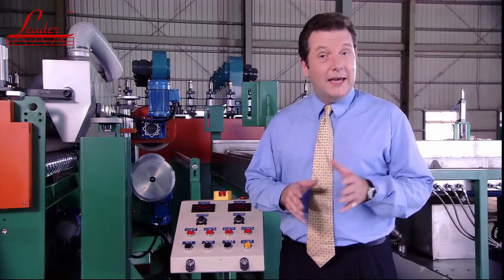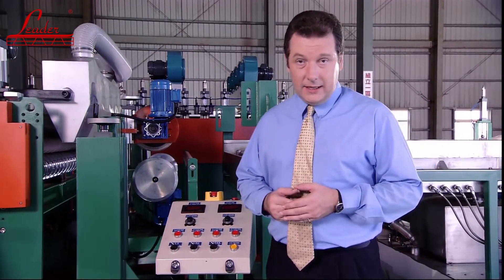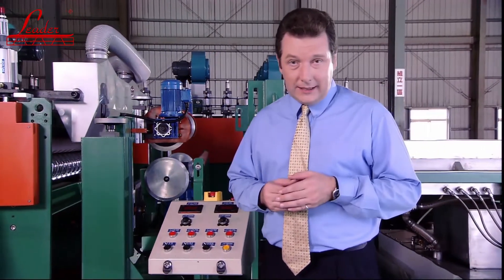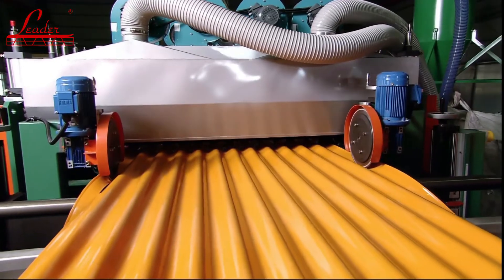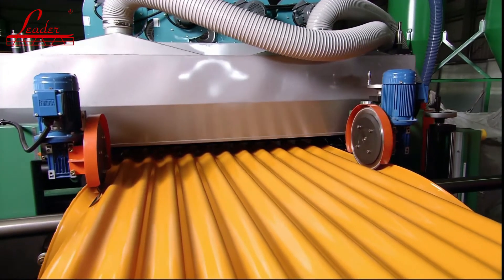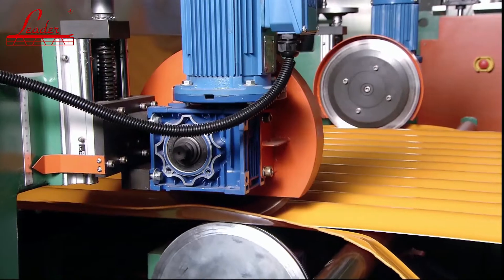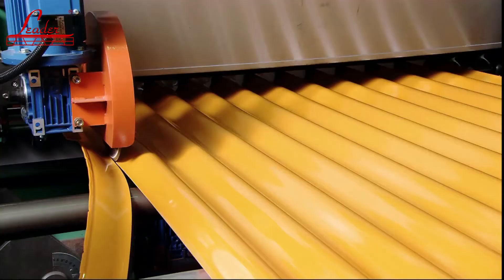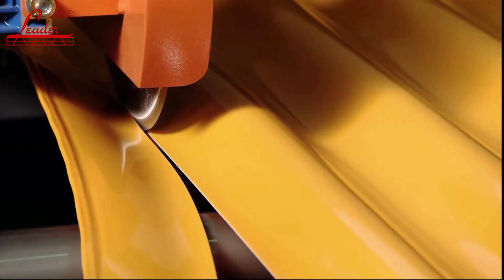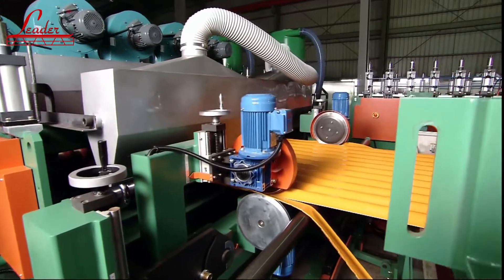The edge trimmer is a special design unit from LEADER which allows for triple point cutting to meet all customer requirements. The corrugated material can not only be trimmed at the peak or trough of the waveform, but can also be trimmed at an angle in the side of the corrugation profile to allow for efficient interlinking of sheets by the end users.